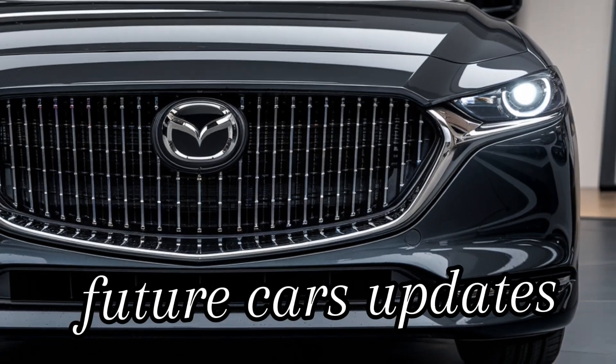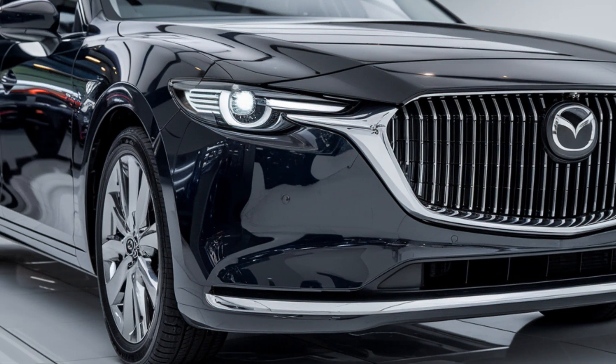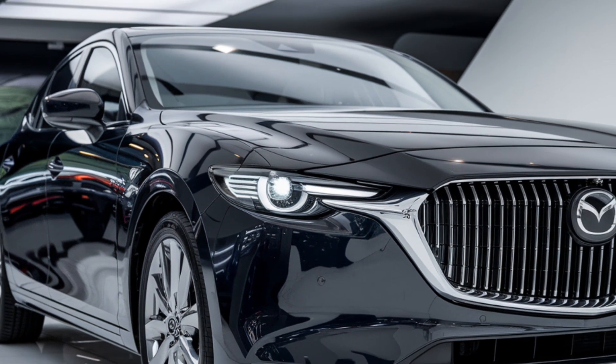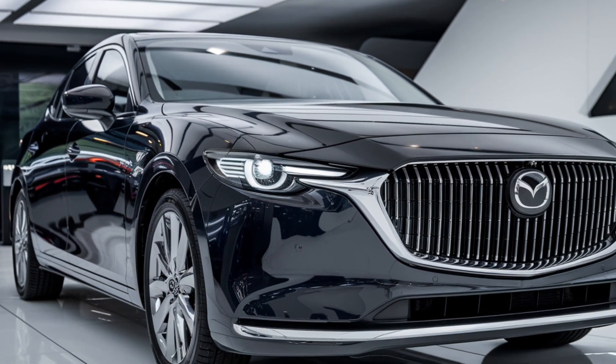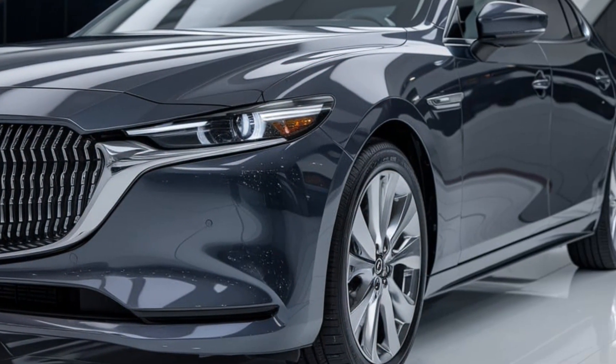Welcome back to Future Cars Updates, your go-to channel for the latest in automotive innovation. Today we're diving into something special: Mazda's 2025 Sentia. It's a name we haven't heard in a while, but Mazda is bringing it back in style. The 2025 Mazda Sentia is more than just a revival of a classic nameplate — it's Mazda's answer to the evolving landscape of luxury sedans.